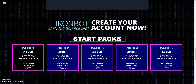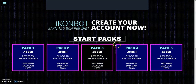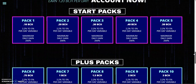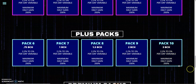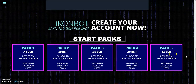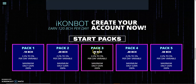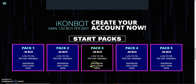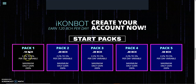You can earn up to 120 BCH each day. There are various levels: the Start Pack, the Plus Pack, and the Premium Pack. I would advise, if you want to kick start, go with the Start Pack. With this you can make your money faster. These are the average packages, but starting with any of them is good.